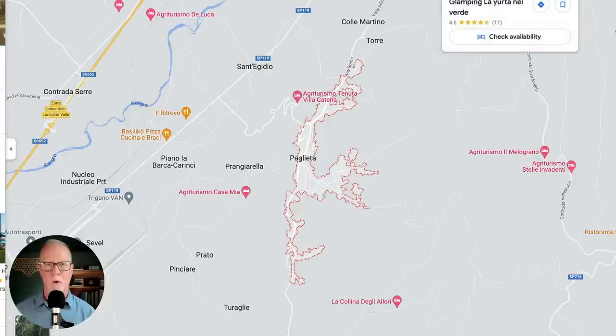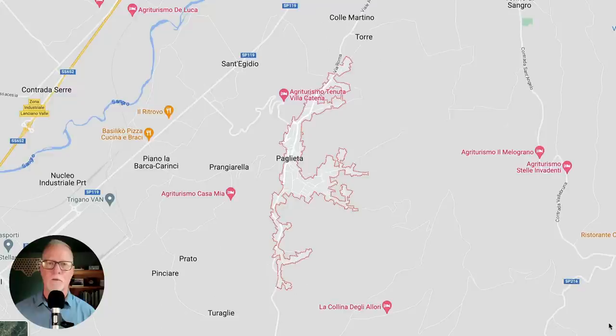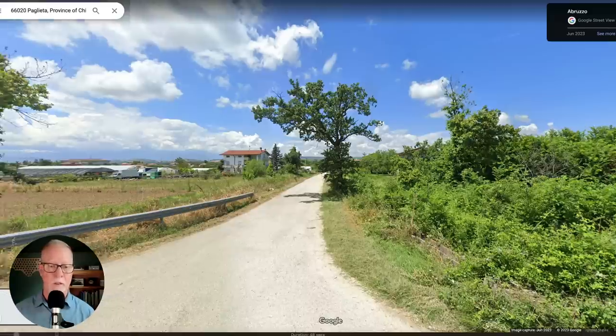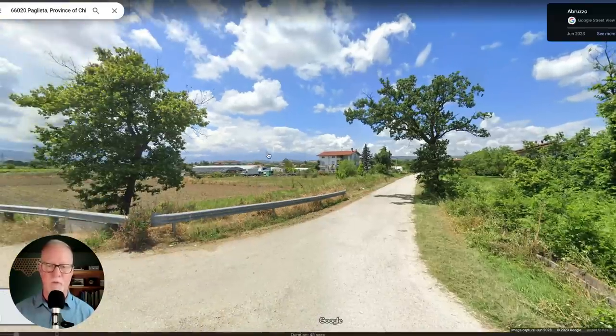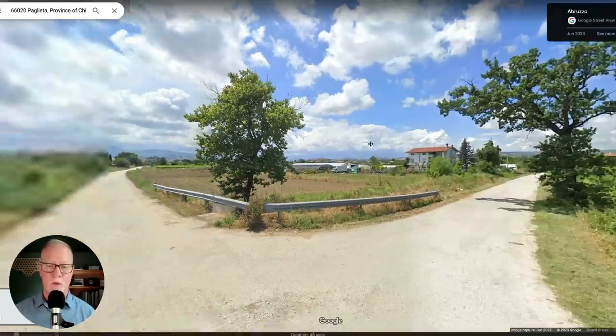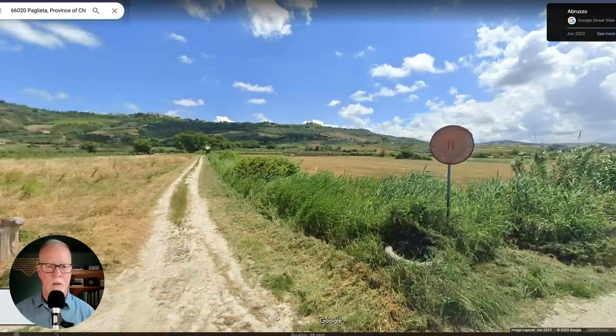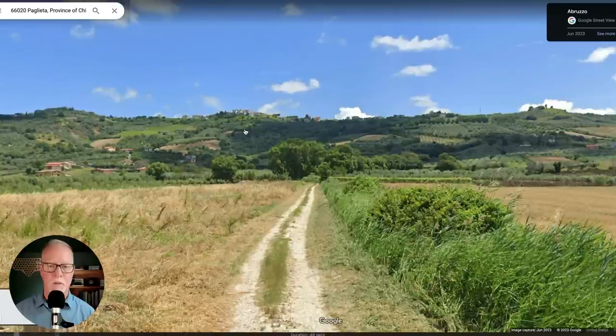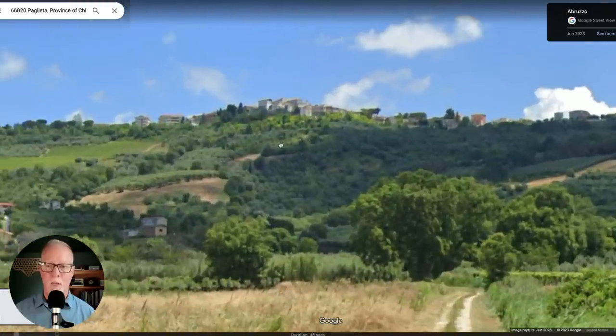Now let's zoom in and take a look at the town itself. Pallietta is built along this ridgeline, and I'm always curious what it looks like from a distance. So let me turn on Google Street View and jump down for a look. I'm in the valley just north of Pallietta, and I believe those are the Maia Mountains in the distance. If I turn around to the left, you can see Pallietta is actually up here on top of the ridgeline.